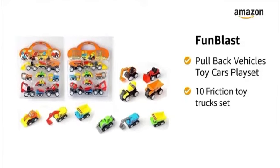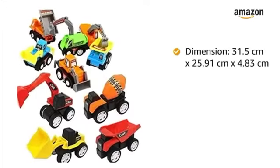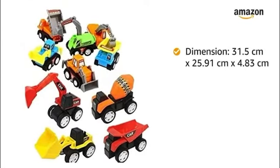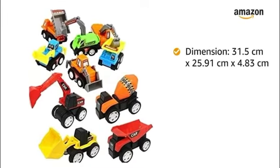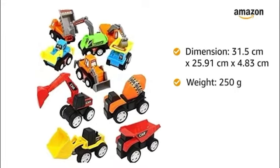This is a set of 10 friction toy trucks for children aged 2 years and above. The dimensions of the package are 31.5 cm x 25.91 cm x 4.83 cm, and the whole package weighs 250 grams.